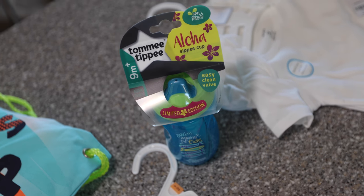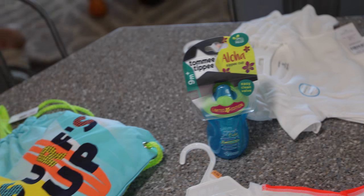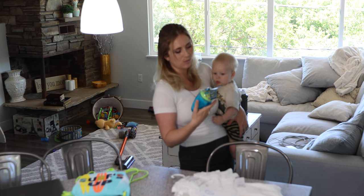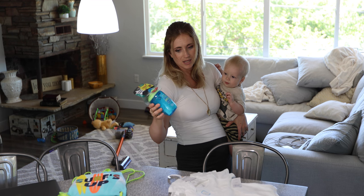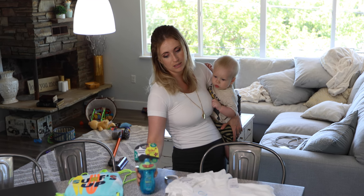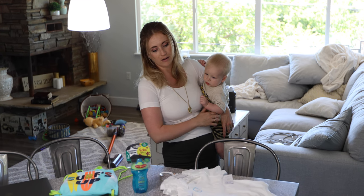So we have a sippy cup, and we haven't learned how to use the sippy cup yet, so we're going to try and teach him in the next two weeks before we go. But keep them hydrated — that's important. You don't want your kids getting dehydrated. It's scary and not fun.